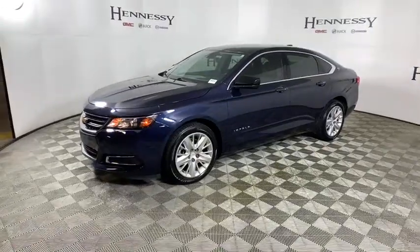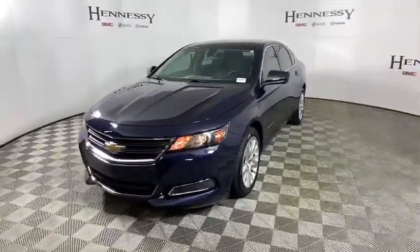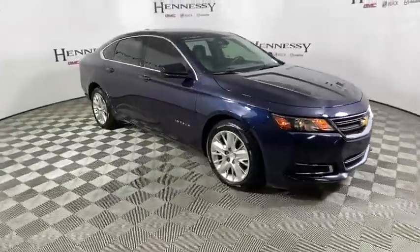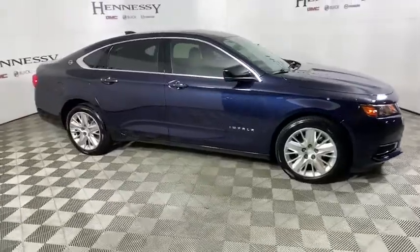We are pleased to show you the 2019 Chevrolet Impala. The Impala has been one of America's favorites for over 50 years. Enough said. This vehicle has less than 20,000 miles.